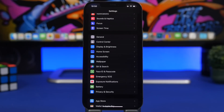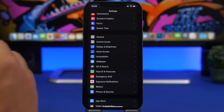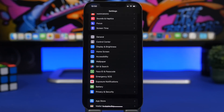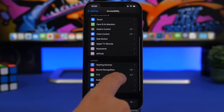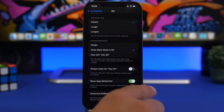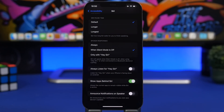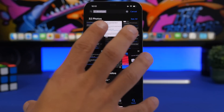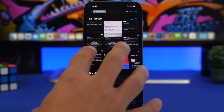This next feature is really interesting. On iOS you have announced notifications with Siri — if you have AirPods or Beats, Siri can announce notifications to you. Well, with iOS 16 you can do that even without headphones, through the speaker of your iPhone. Go to Settings, Accessibility, then find Siri, scroll all the way down, and you'll see 'Announce Notifications to Speaker.' This allows Siri to read out notifications through the iPhone speaker. This is a very welcomed feature — it's new in iOS 16.